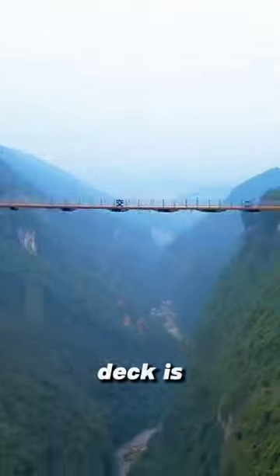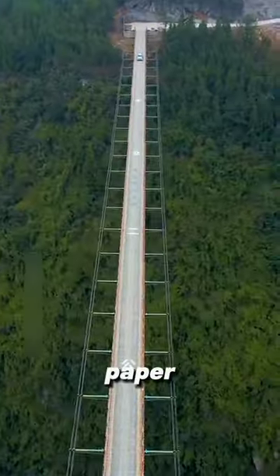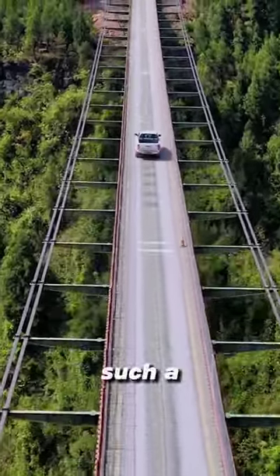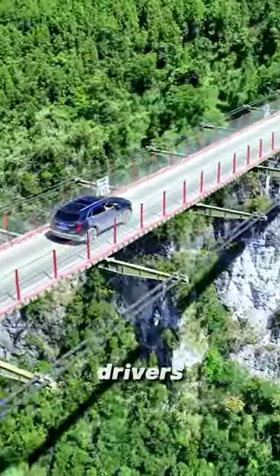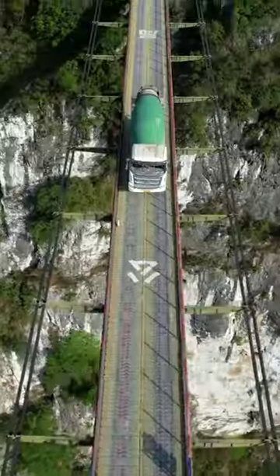Looking from a distance, the bridge deck is as thin as a piece of paper. This is the first time I have seen such a uniquely designed bridge. It's no exaggeration to say that drivers who dare to drive on this bridge are definitely brave.